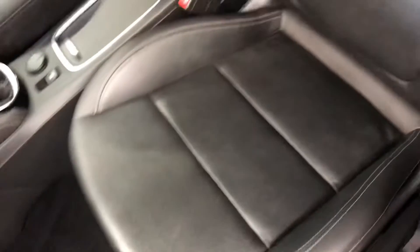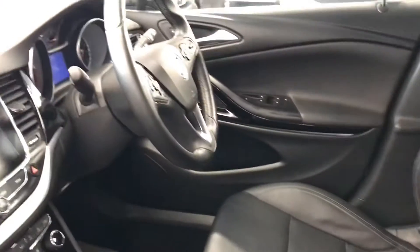Starting off with the passenger door first. The front passenger door does have the electric windows. Full leather seats — they are heated seats as you can see, and they are in excellent condition.